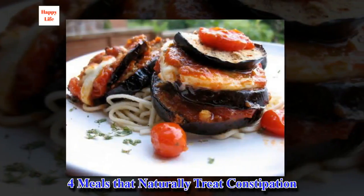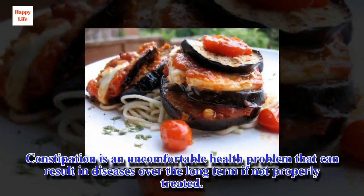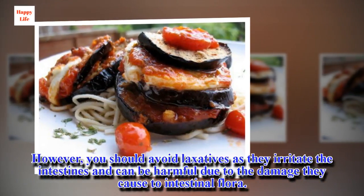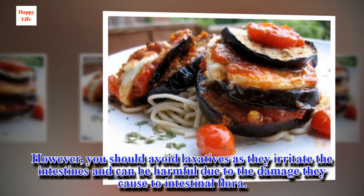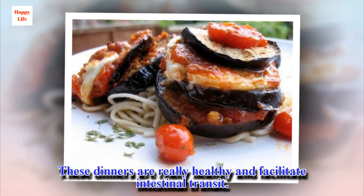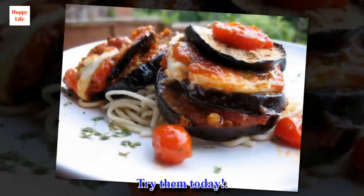4 meals that naturally treat constipation. Constipation is an uncomfortable health problem that can result in diseases over the long term if not properly treated. However, you should avoid laxatives as they irritate the intestines and can be harmful due to the damage they cause to intestinal flora. In this article, we'll show you how you can treat constipation naturally. These dinners are really healthy and facilitate intestinal transit. Try them today.